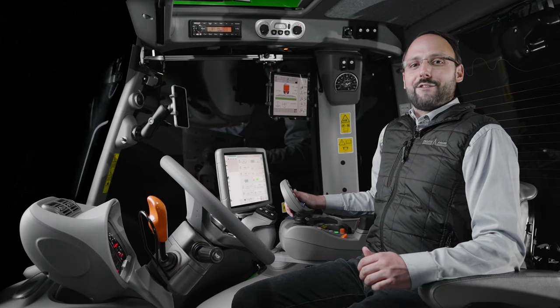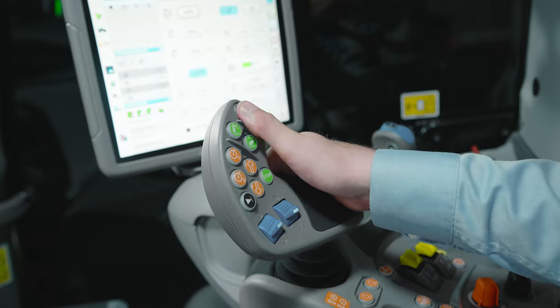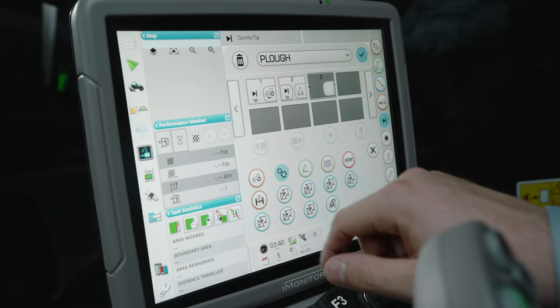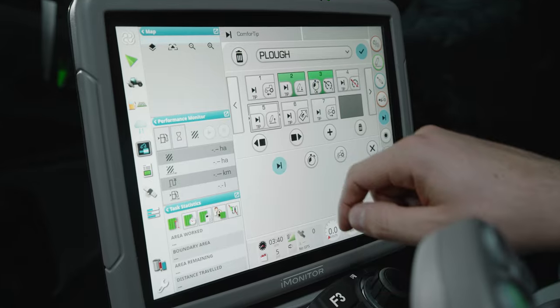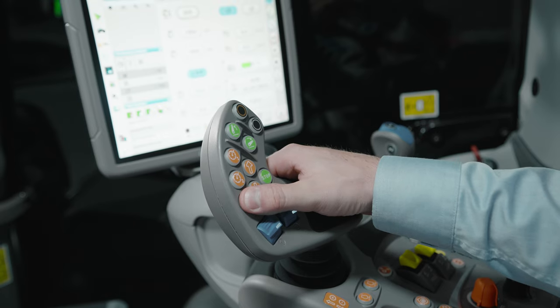In models with the TTV transmission, you also benefit from two programmable buttons and the Comfort-Tip headland management. This allows you to record and recall operating sequences at the headland with a simple press of a button.